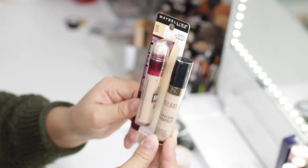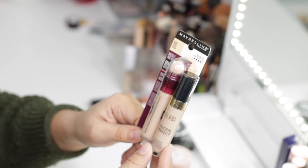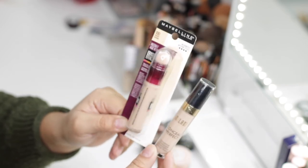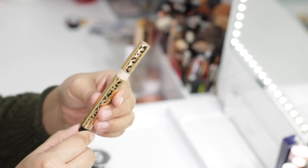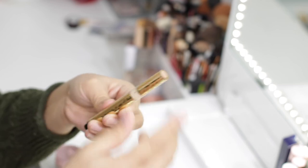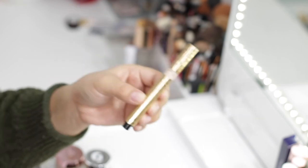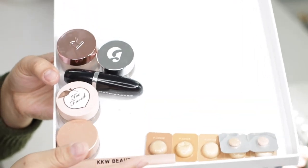I have the Maybelline Instant Age Rewind in shade 100 and the Milani Conceal and Perfect Longwear Concealer in shade 150 Light Nude — both brand new. I recently repurchased them as I'm planning one-brand tutorials for both Maybelline and Milani, which is why I haven't opened them yet. Those are going to stay. I also have the Revolution Pro Brightening and Tightening Under Eye Concealer, which is supposed to be a dupe for the YSL Touche Éclat. They're similar in coverage and consistency but not complete dupes — I'm planning to just use it up.